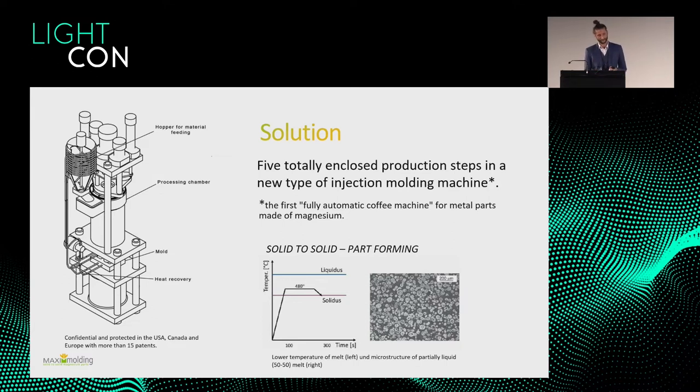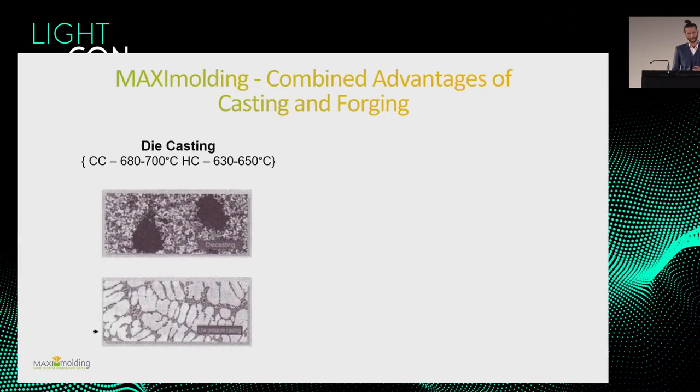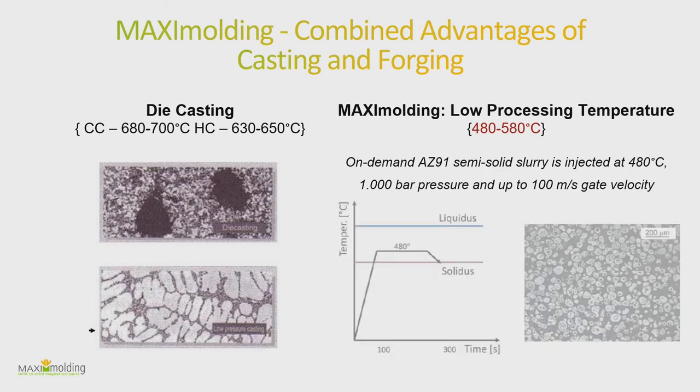This has two main advantages: first, less energy consumption; second, the microscopic structure is actually better in terms of porosity. If you overheat a metal you destroy all the connections and then put it back together, whereas in the semi-solid process you're only partially melting it. You still have globulites dispersed in the slurry, which make for better parts. With classical die casting you can get air entrapment and dendritic structures, which are not optimal. With our semi-solid process you have these globulites, staying up to around 500°C to mold the part.